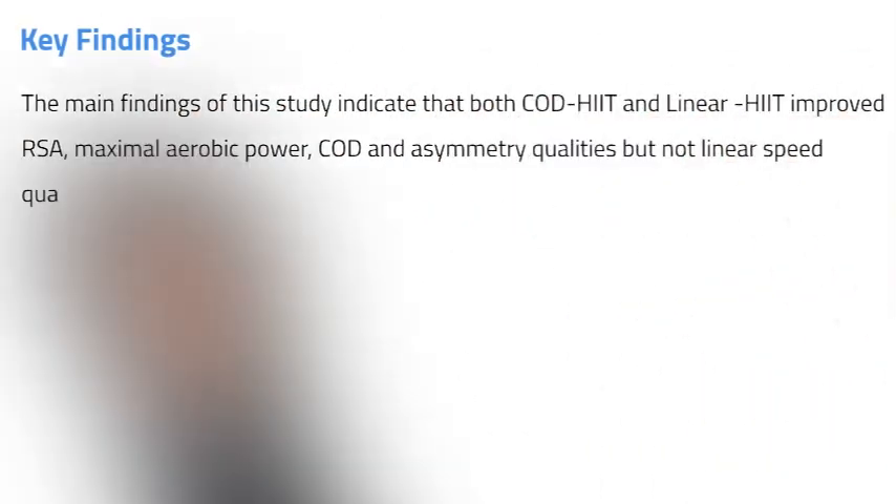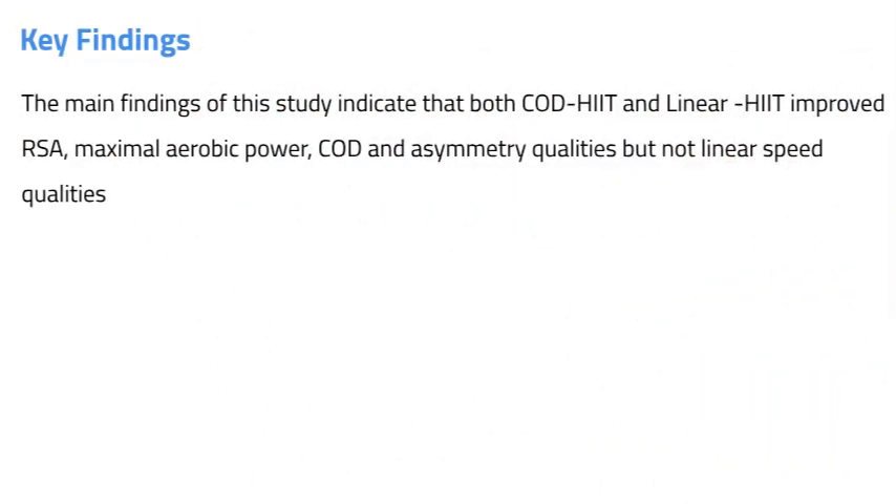The main findings indicate that both change of direction HIIT and linear HIIT improved repeated sprint ability, maximal aerobic power, change of direction and asymmetry qualities, but not linear speed qualities. Repeated sprint performance is a complex mix of anaerobic metabolism, aerobic metabolism and maximal sprint speed, requiring high levels of neural drive. Greater improvements were observed in mean repeated sprint ability in the change of direction HIIT group compared to the linear HIIT group, which is not overly surprising as the repeated sprint test included changes of direction which the linear group did not perform during training.